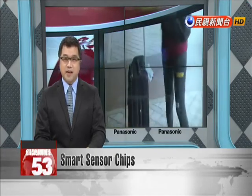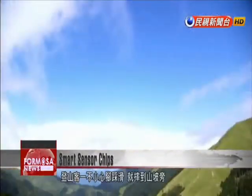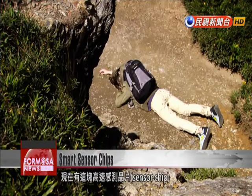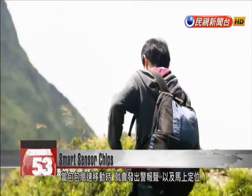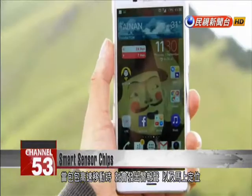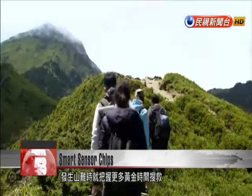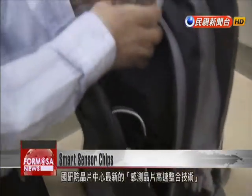Researchers were busy showing off the new technology's applications in mountain climbing and medical implants. Slipping during a mountain climb can lead to serious injury, but a new high-speed sensor chip promises to bring some additional peace of mind. When it detects a sudden movement, the chip automatically triggers an alarm while sending out location data, potentially saving rescuers precious time in the case of a mishap in the wilderness.